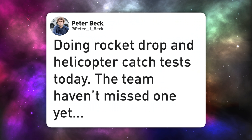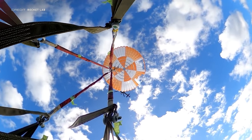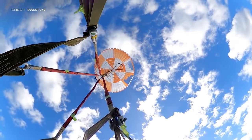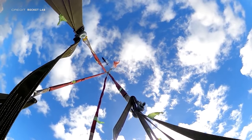Peter Beck tweeted on Saturday that Rocket Lab were doing some more helicopter catch tests that day and that the team have not missed one yet. A few days later, Rocket Lab tweeted a video of one of the drop tests, which is great to see. Hopefully they'll be confident in getting the new silver and red booster flying soon, as that will be the first proper catch attempt during a launch.